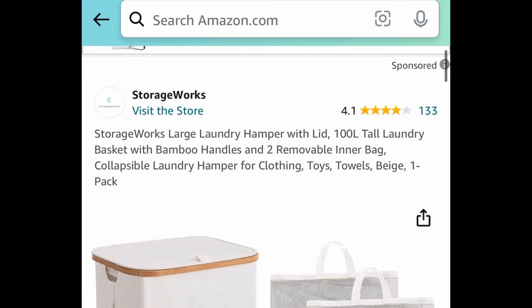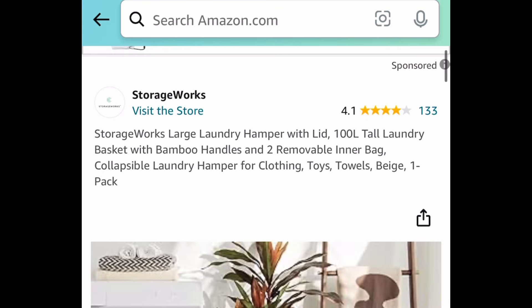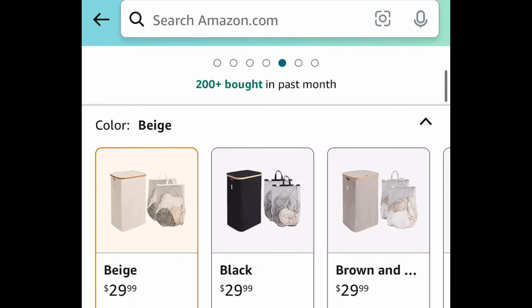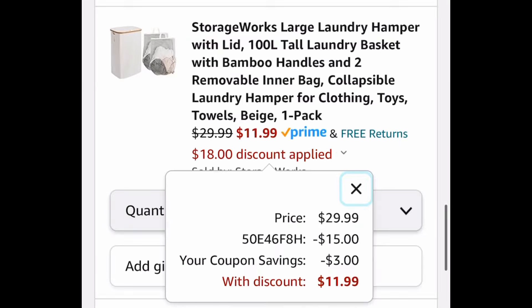Next one, here we have this large laundry hamper with the lid. This is a 100 liter one and this one is currently priced at — let's check the price together — $29.99. Clip the coupon, put in a code, just $11.99.